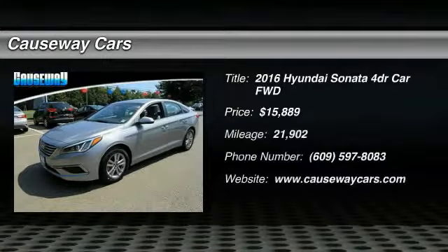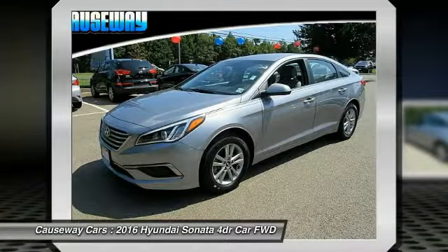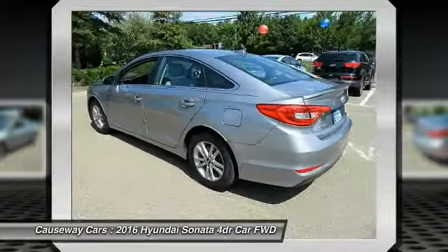We are pleased to show you the 2016 Sonata. The Sonata has a long list of technologically advanced interior features and options that make driving safer, more convenient and much more fun.